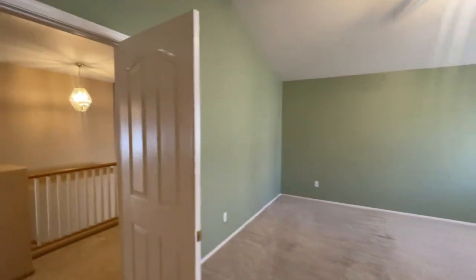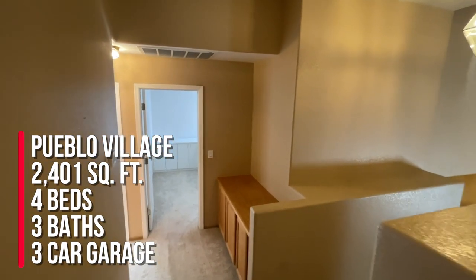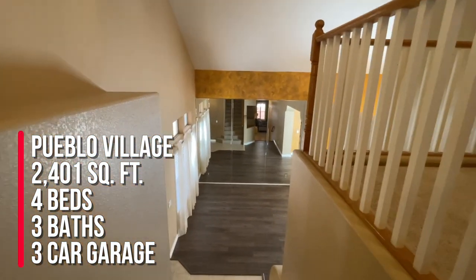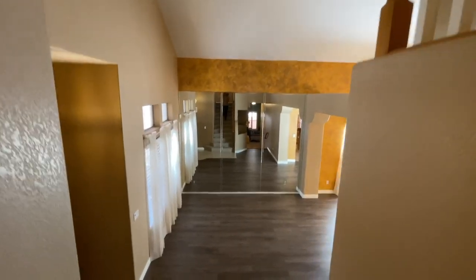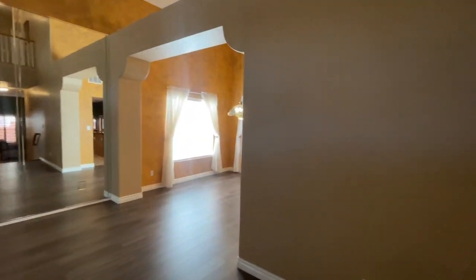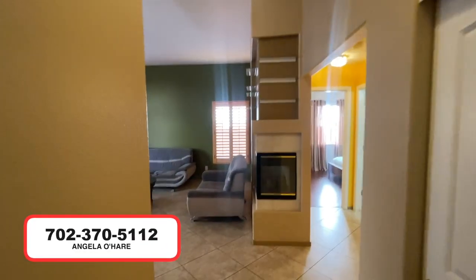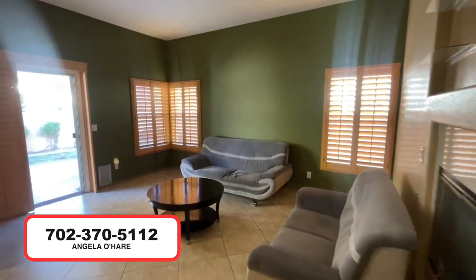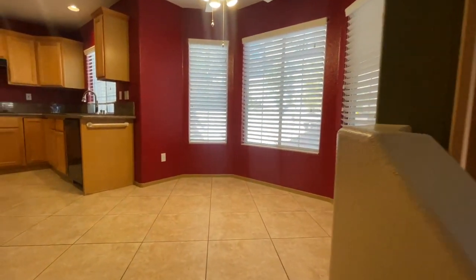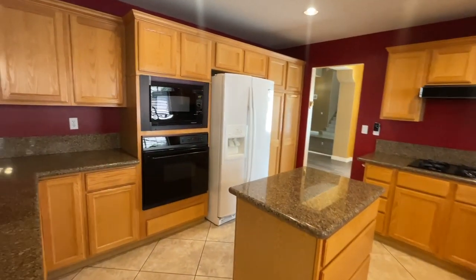That wraps up my tour! To summarize: this home is 2,401 square feet, four bedrooms with a bedroom downstairs, three-car garage, located in the Pueblo Village of Summerlin in the Sedona subdivision. If you're thinking about buying, call me — Angela O'Hare, your favorite Las Vegas realtor — at 702-370-5112. Please like, share, and subscribe, and I'll see you on the next one!